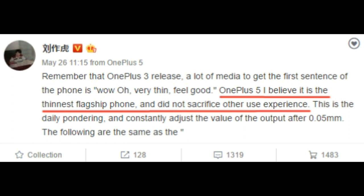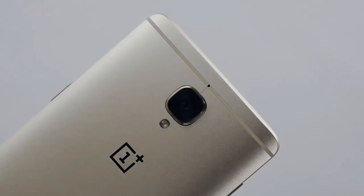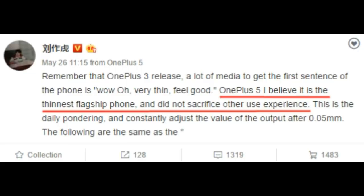In a post made on Weibo, the CEO of OnePlus suggests that the OnePlus 5 will be the thinnest flagship phone. It's not clear if he talks about all flagship phones on the market or just about OnePlus flagships. He also says that OnePlus didn't have to make compromises related to the user experience in order to build a thinner device.